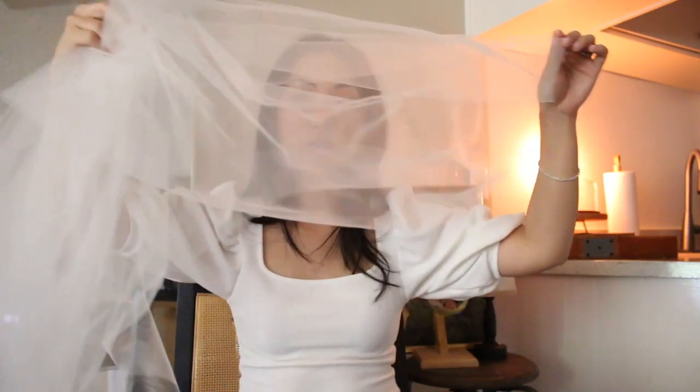Moving on to accessories — my veil. This was Dareth Colburn's cut edge bridal veil, meaning the bottom is literally just a cut edge with no embellishment on the edges. I almost picked the floral veil, which I'll also link below because it was really pretty. But I'm actually glad I went with the simpler one because it allowed my jewelry to stand out. I wanted to stay minimal — sometimes you don't know how things are going to age, and just in case I'd regret the embellished one, I kept it really simple. The veil honestly was the perfect finishing touch.